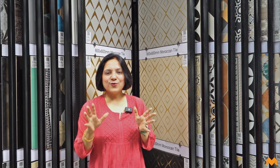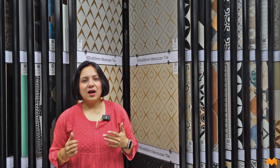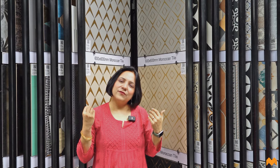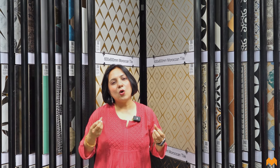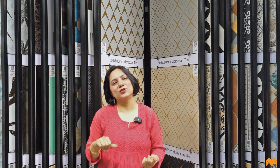Are vitrified tiles easy to maintain? Of course — all you need is a damp cloth or dry microfiber cloth to wipe them. For deep cleaning, use mild tile cleaners. Vitrified tiles have a non-absorbing quality that makes them very easy to maintain. If there's a fault in laying the tiles or an air bubble is trapped, it might lead to chipping or brittleness, but otherwise they are sturdy and easy to maintain.